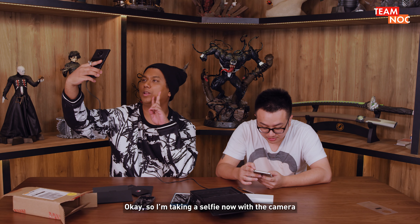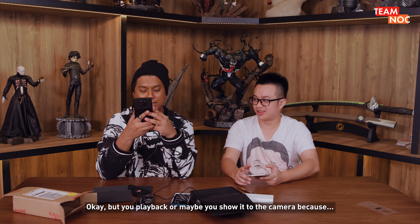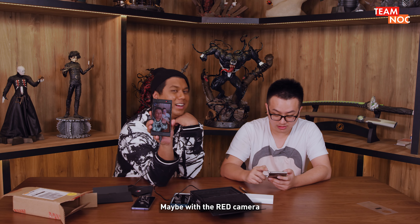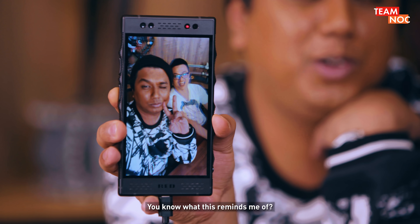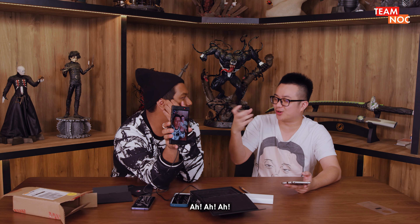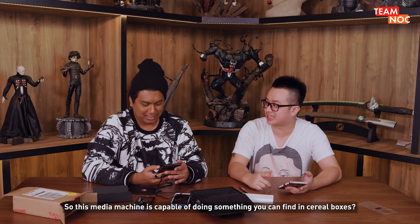Okay, so I'm taking a selfie now with the camera. Tacky sound effect. You play back and show it to the camera — can you see it? Maybe with a RED camera, because it's RED, maybe the RED camera can see also. You know what this reminds me of? You know Cocoa Crunch — they used to give away those 3D cards? Then you scratch scratch scratch, like the Pokemon card, like holographic. So this media machine is capable of doing something you can find in cereal boxes.